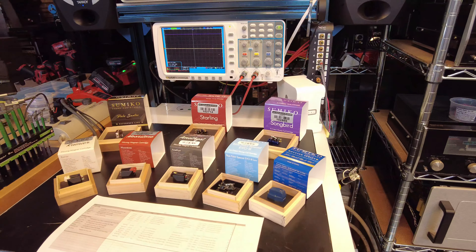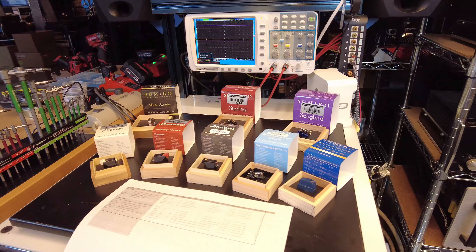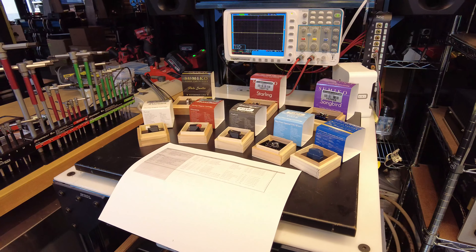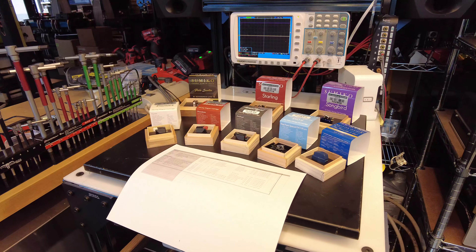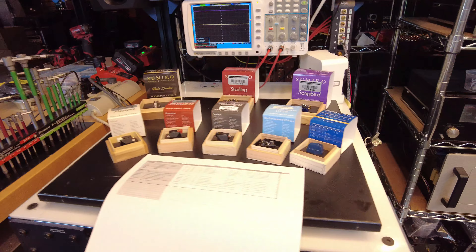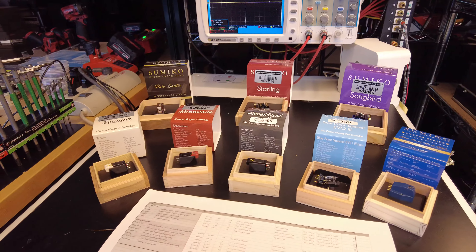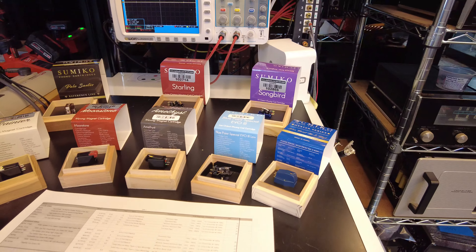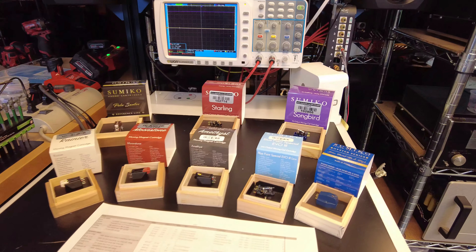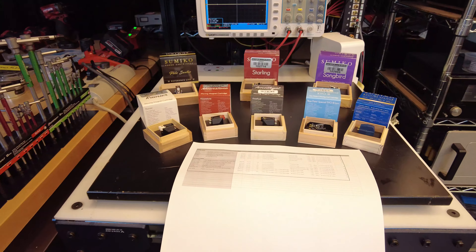The importance of a cartridge is often overlooked. People will spend tons of money on speakers, amplifier, preamp, and cables, then cheap out on the cartridge. I've always endorsed that the most important components in a stereo, from top to bottom, are: one, the speaker; two, the room; three, the cartridge. The cartridge is where the music is generated — the contact of the stylus with the record surface is almost like a microphone. So take a look at your budget and spend a little less on cables and really spend on the cartridge where it matters most.